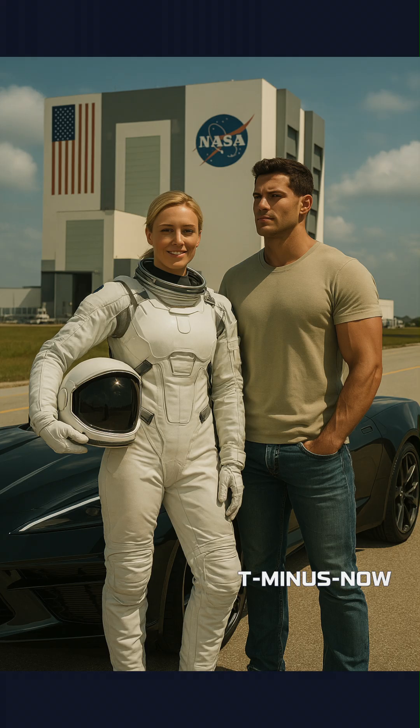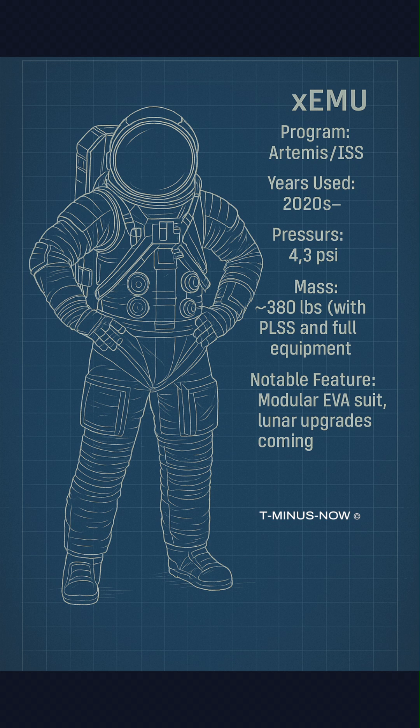Since 1983, through shuttle and ISS programs, the EMU delivered self-contained EVA capabilities with full life support and communications. Ongoing advancements in modular sizing and microgravity mobility supported hundreds of spacewalks into the modern era.